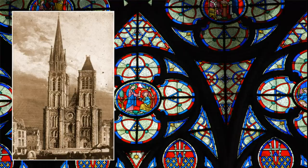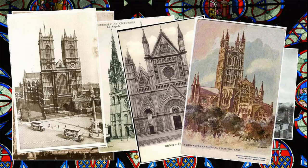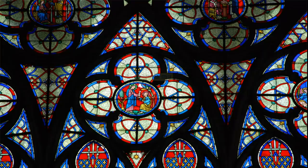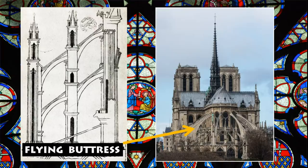As soon as Suger's church was open for public view, every bishop, archbishop, abbot, and parish priest wanted one just like it. Therefore, during the 12th and 13th centuries, there was a frenzy of church-building activity going on across Europe. As communities competed with one another to build the fanciest and most elaborate church in what they called the French style, vaults were pushed higher and higher. This led to the invention of the flying buttress, another hallmark of the Gothic style.